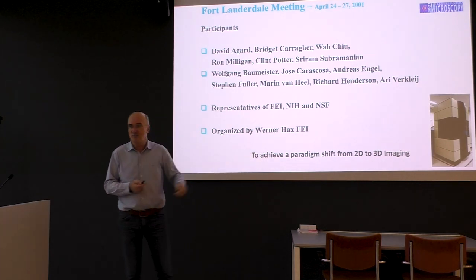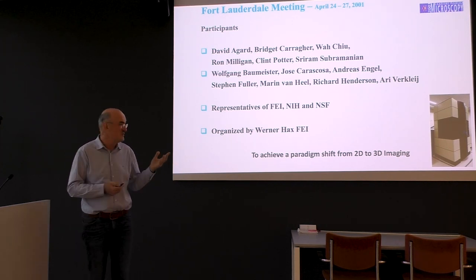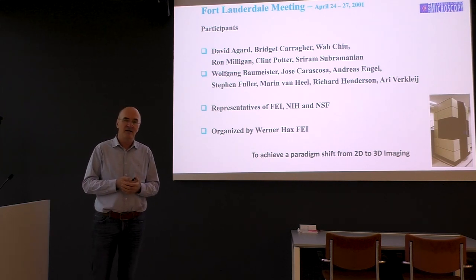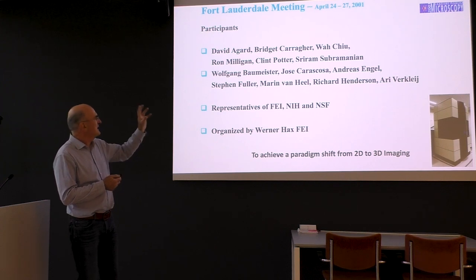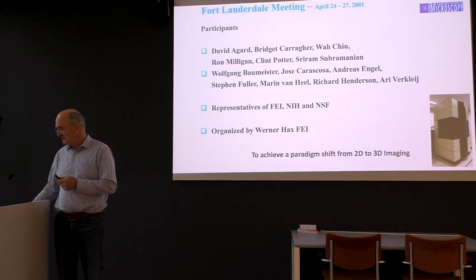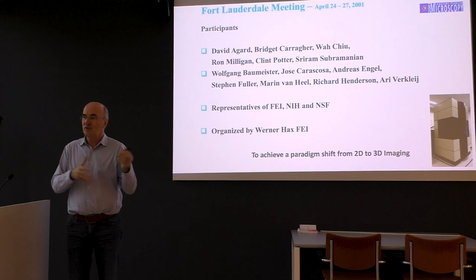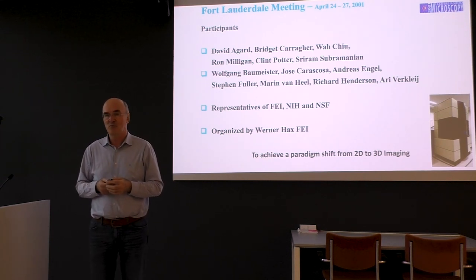This historical perspective starts from a meeting organized by Werner Haas at FEI, together with people from the NIH and the National Science Foundation in Fort Lauderdale. This meeting was, I think, a tipping point in structural biology, even though people didn't realize it at that time. The paradigm shift was to go from 2D to 3D-EM — hard to believe now that people were wondering about this, but at that time it was really an issue. And the key people still in the field were present at that meeting. Maastricht was the third cryo-EM lab in the world.